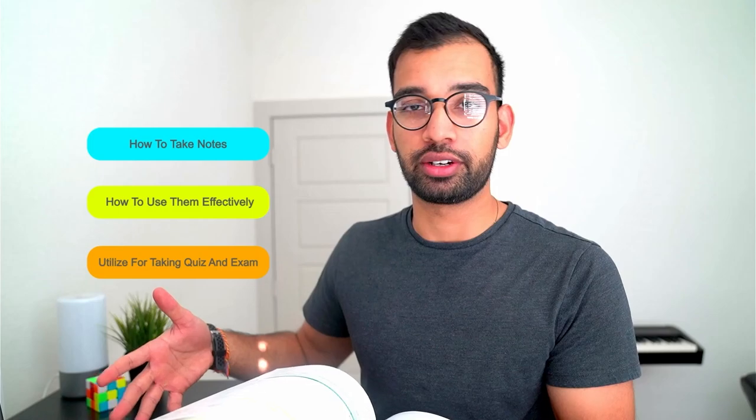Welcome back to the channel. Today I'm going to break down the exact strategy that I used in medical school to go through a very hefty textbook and syllabus — basically how to take notes, how to use them effectively, and most importantly, use them to study for your quizzes and tests without having to go back and reread all your notes.